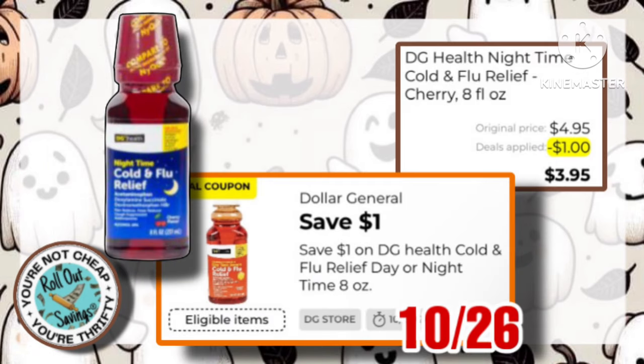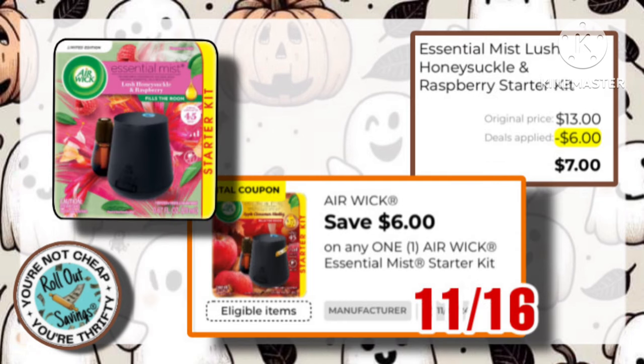We have the DG Health cold and flu, $4.95 with a $1 off coupon, making it just $3.95. Our Airwick Essential Mist Starter Kit is $13. Use this $6 coupon, making it just $7.